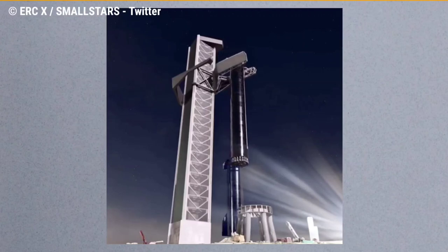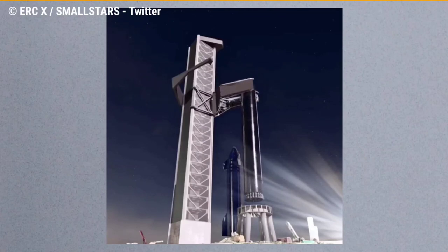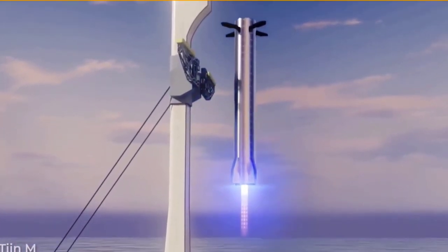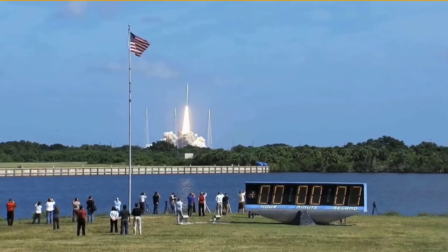Musk responded via Twitter, saying: "We're going to try to catch the Super Heavy booster with the launch tower arm using the grid fins to take the load. Saves mass and cost of legs and enables immediate repositioning of booster onto launch mount, ready to refly in under an hour."